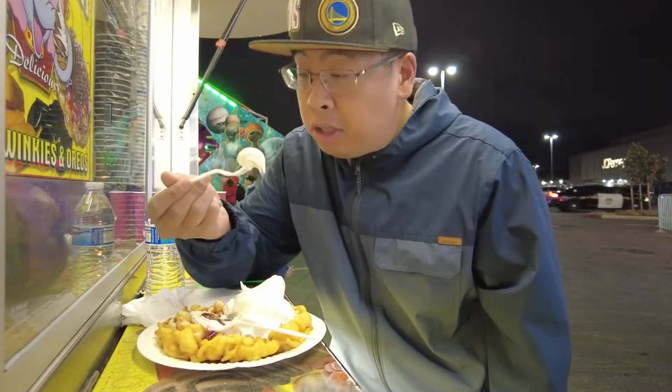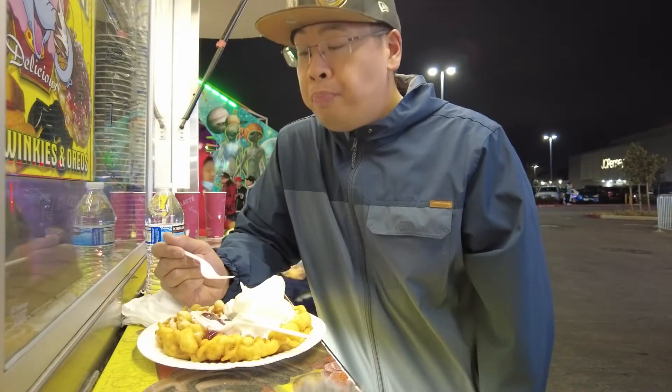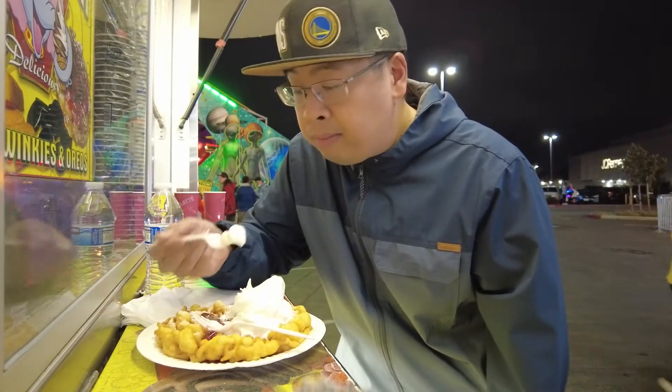Their soft serve is really good too. Let's try it out. Oh yeah, not too sweet. Rich vanilla flavor. Very, very good.